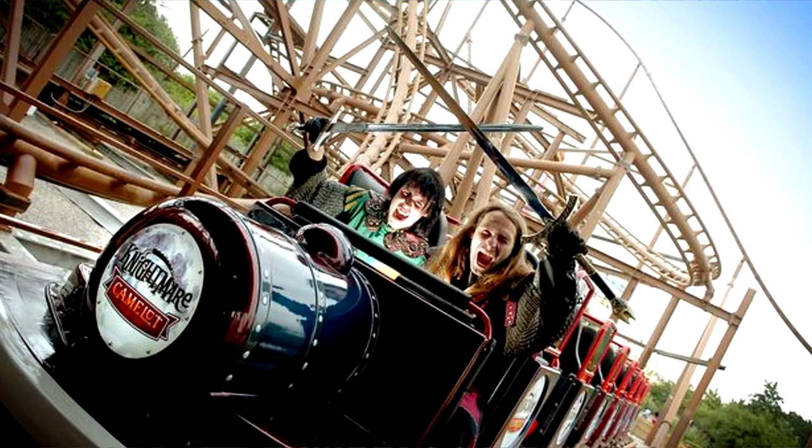Hello and welcome to Theme Park Worldwide and the next video in our Remembering series. In this special series I look back on the history of various different rides and attractions and also full theme parks that are unfortunately no longer with us. In this video I'm going to be looking back at the history of and sharing my memories from Nightmare at Camelot Theme Park.